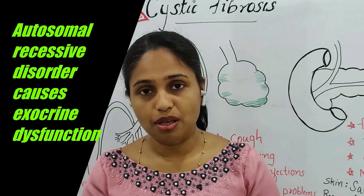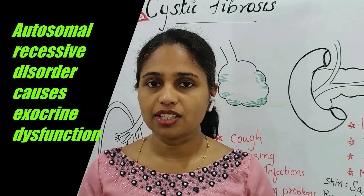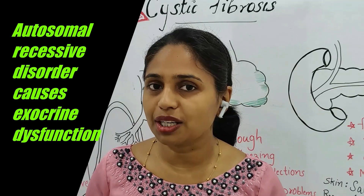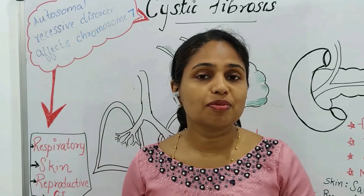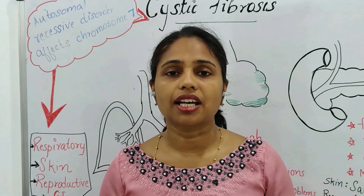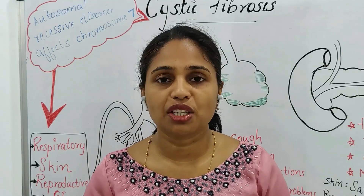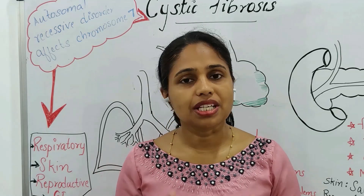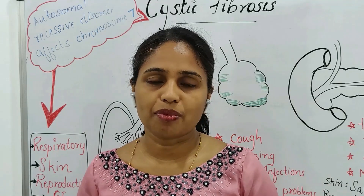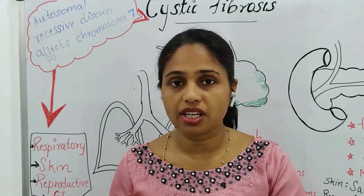In the skin area there are sweat and sebaceous glands. In the respiratory tract, mucus is produced in the glands. In the GI tract, the pancreas produces pancreatic enzymes. These are all exocrine glands. The basic function of the exocrine gland is excretion.